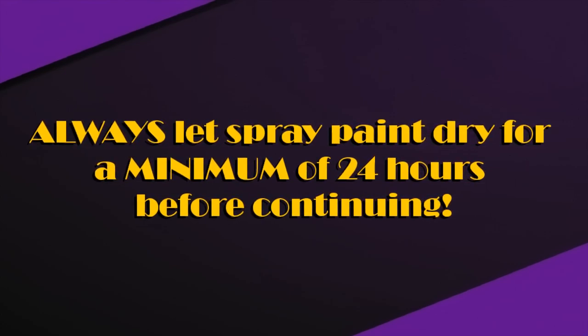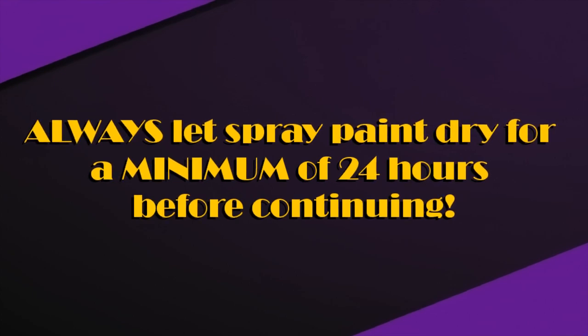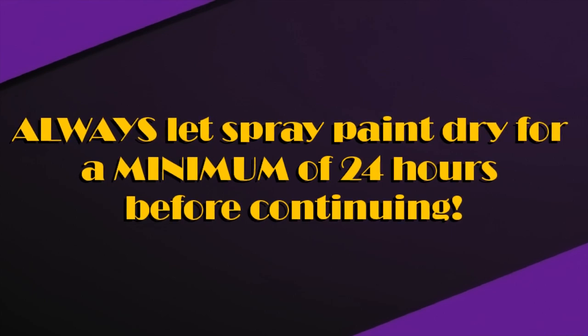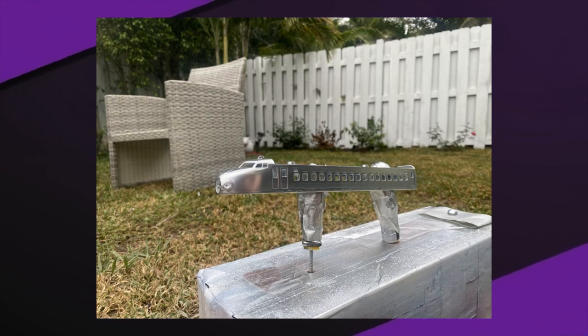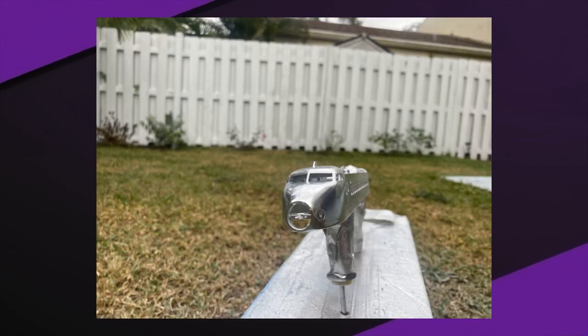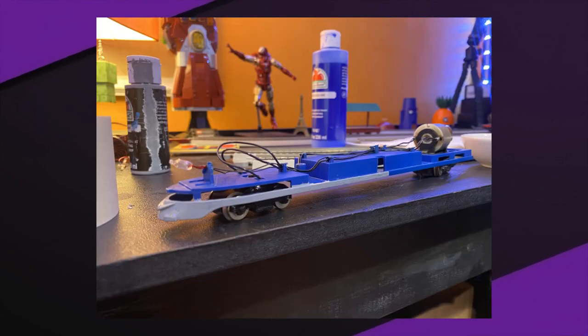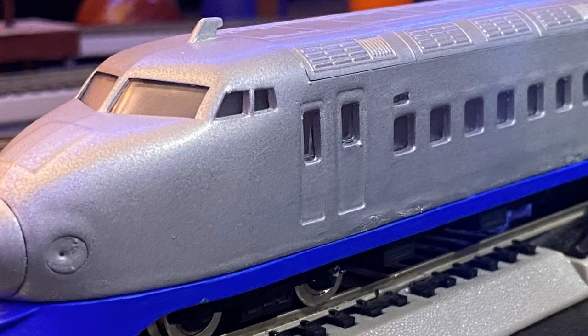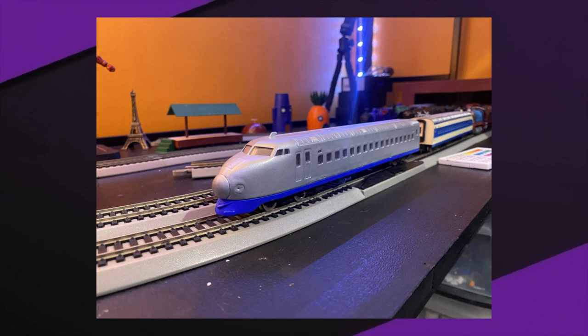Always leave any primer or spray paint to dry for at least a full day before doing anything else, as if you try masking or lining and peel the tape, it'll end up ripping — and the paint will peel too, meaning you'd have to start all over. After the primer dried, I went in with a chrome spray paint, spraying every part of the body in this color to be more accurate to the show. While that was drying, I went in with a blue color for the running board — the same blue I used for Thomas and Gordon. After another day of drying, I put them all together to see how it looked. It was show accurate.